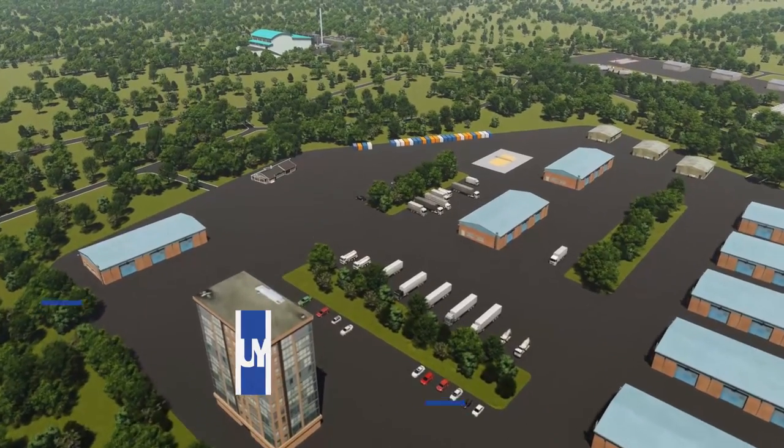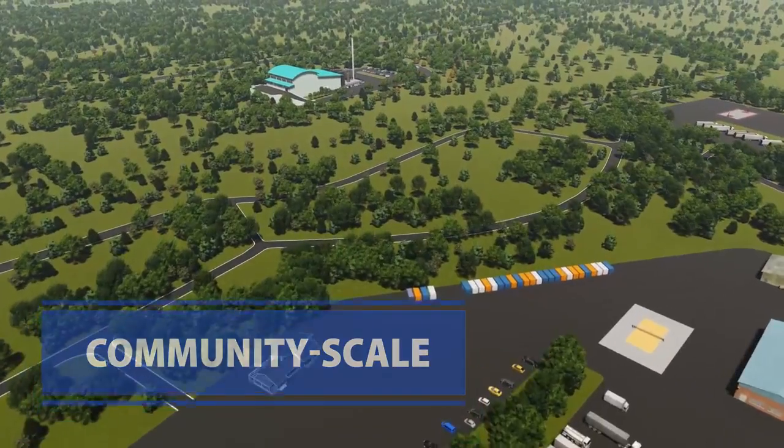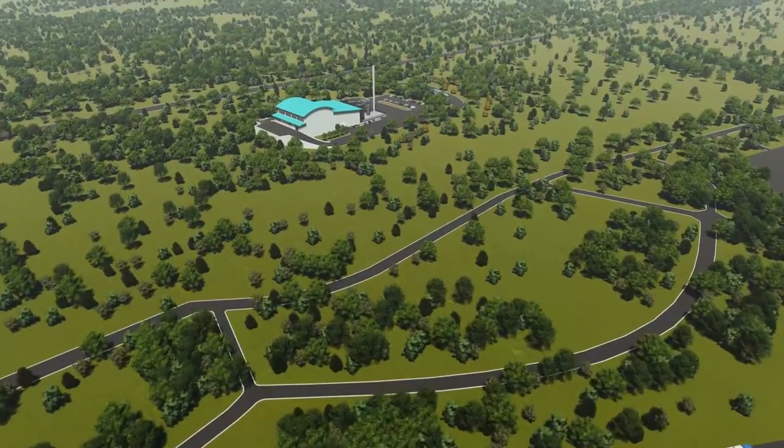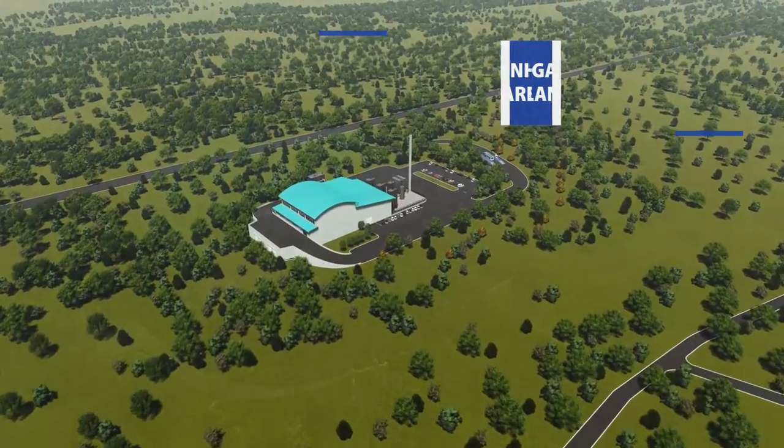Eco Waste Solutions Waste-to-Energy Facilities are community-scale installations that process waste close to where it's generated, reducing the traffic, pollution, and carbon impacts of transporting waste.